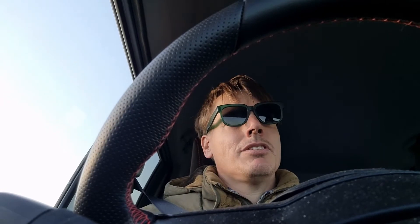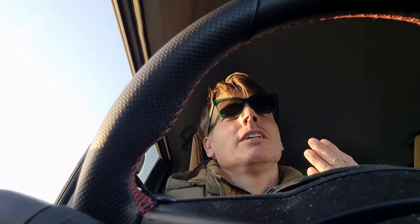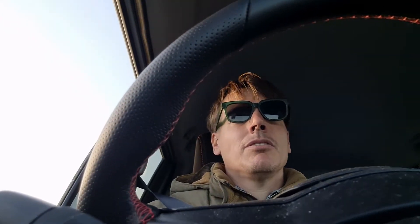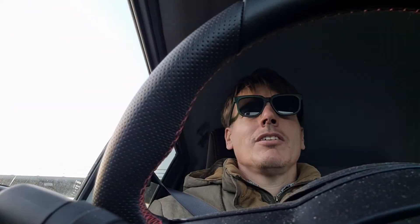This car seats five people nicely, has a decent boot — not the biggest, but good for its size — is quite frugal, low on maintenance, and the acquisition costs aren't dramatic. Because it's a hybrid, CO2 is reduced. I think a hot hatch in many enthusiast hands will give you more thrills than a sports car does.